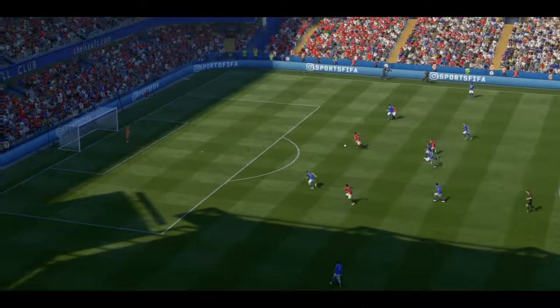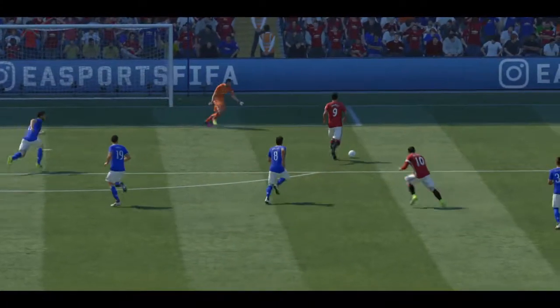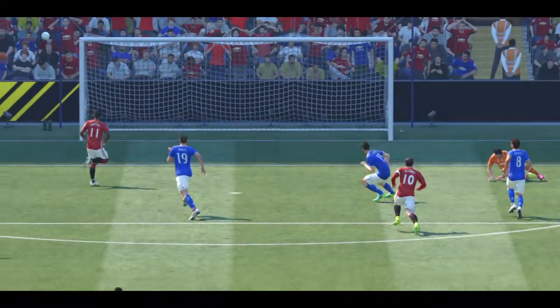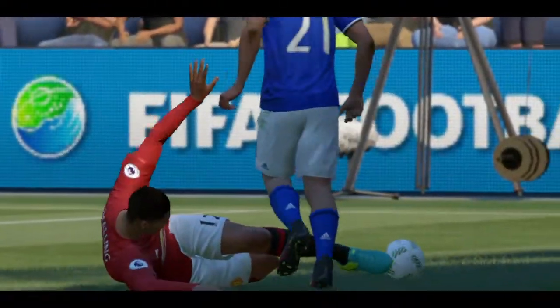These two have got a great understanding with their passing — this could be a chance. Is that an Ibrahimovic? He points to the spot — penalty!